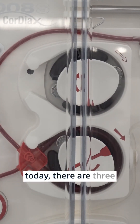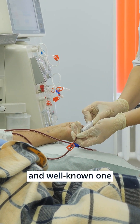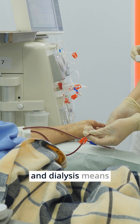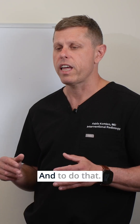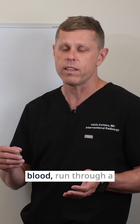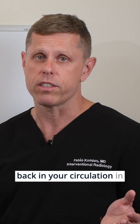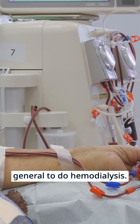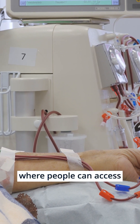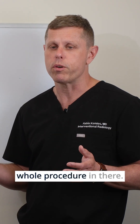Today there are three treatments for renal failure. The most common and well-known one is called hemodialysis. Hemo means blood and dialysis means filtering the blood. To do that, you have to remove your blood, run it through a machine, and put the blood back into your circulation. In general, to do hemodialysis, you go to a dialysis center where people can access whatever device you have and perform the whole procedure there.